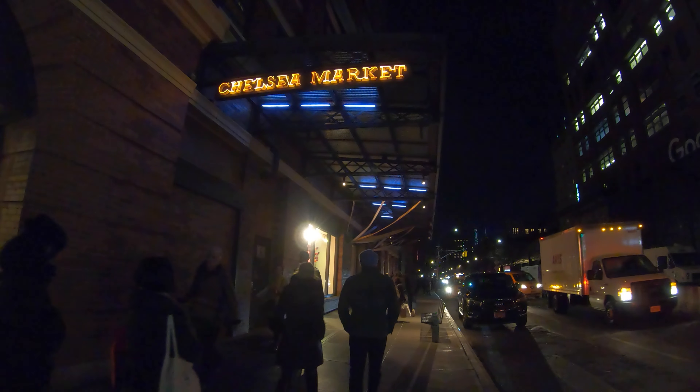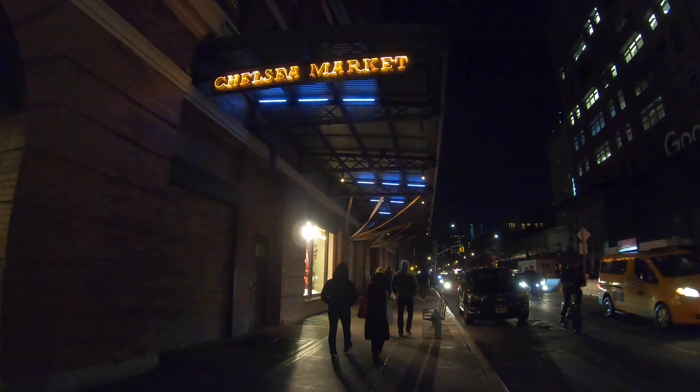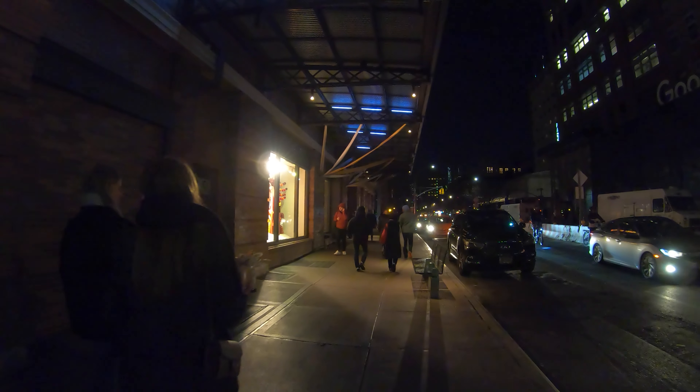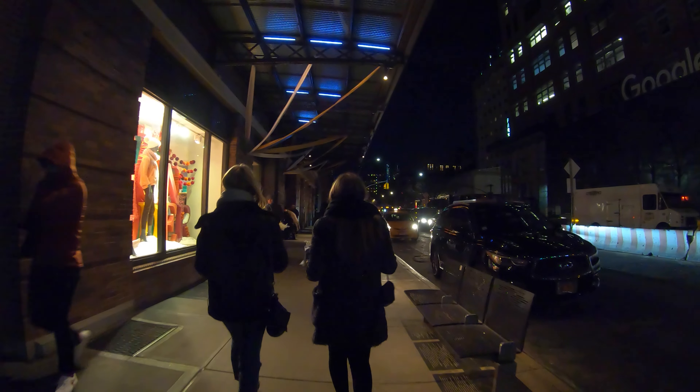Hi everyone, today is December 8th, 2019. I'm at the Chelsea Market in New York City, it's around 8 o'clock p.m., and let's see what this market has to offer.